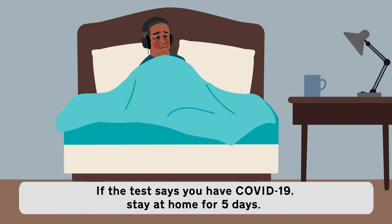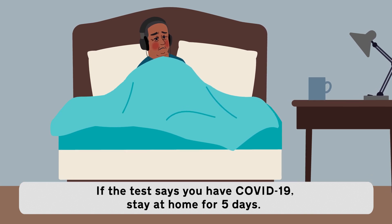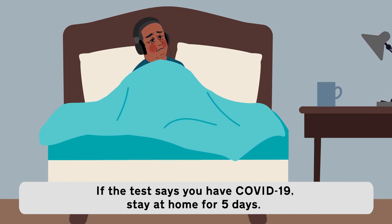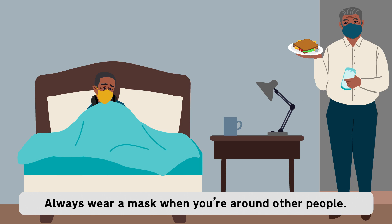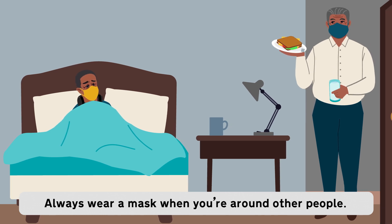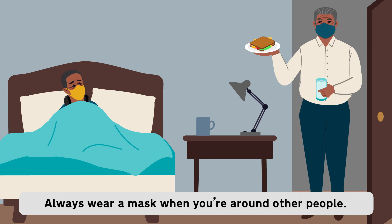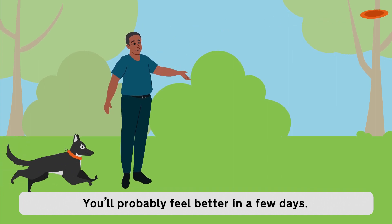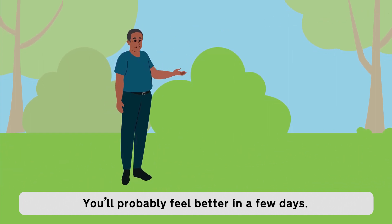Daniel listens to music in his bedroom. If the test says you have COVID-19, stay at home for five days. Dad brings Daniel a sandwich. Daniel and dad are both wearing masks. Always wear a mask when you're around other people. Daniel plays fetch with his dog outside. You'll probably feel better in a few days.